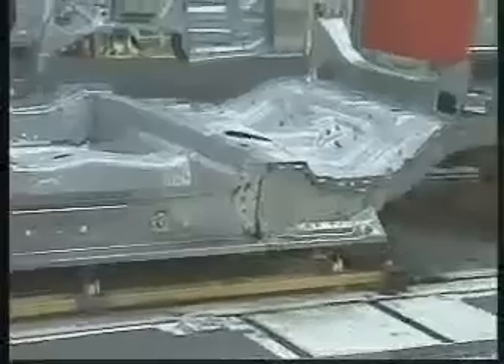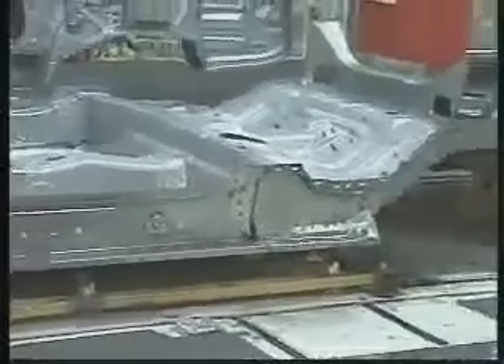Body weld is responsible for taking the sheet metal parts from stamping to produce a complete body shell. By the time all of the sheet metal parts are welded together into a single massive steel body shell, it will have received more than 4,400 welds. Body weld is the most automated production area at TMMK, with 97% of the welds being performed by over 600 robots.